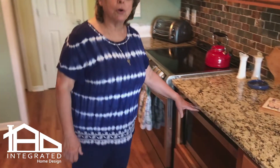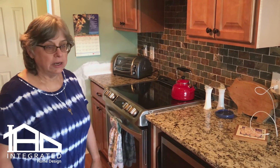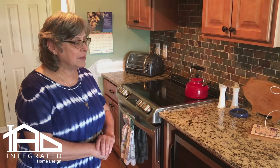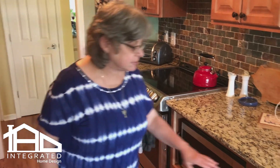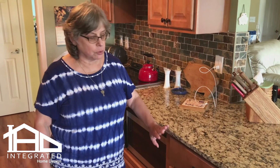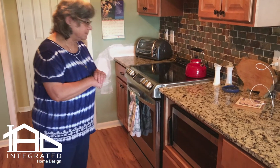We also added the microwave lower so that mom could reach it — it was above the stove before and she couldn't reach the top. So we added that feature for someone who is vertically challenged. We also love the drawers — the old cabinet drawers were actually falling in, and we were having to use pieces just to hold them in place. Almost duct tape — you do what you got to do!